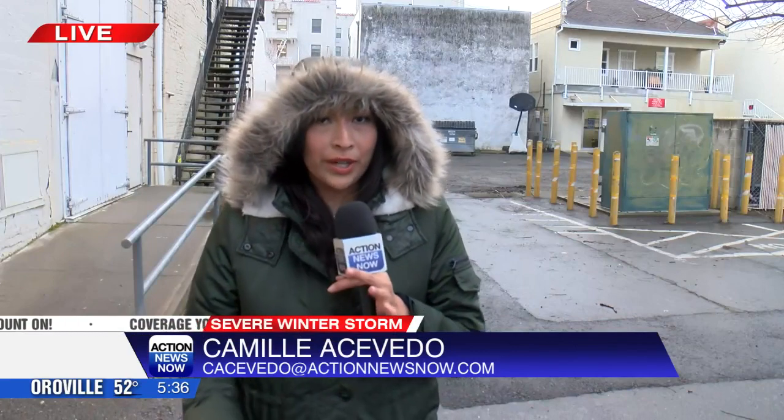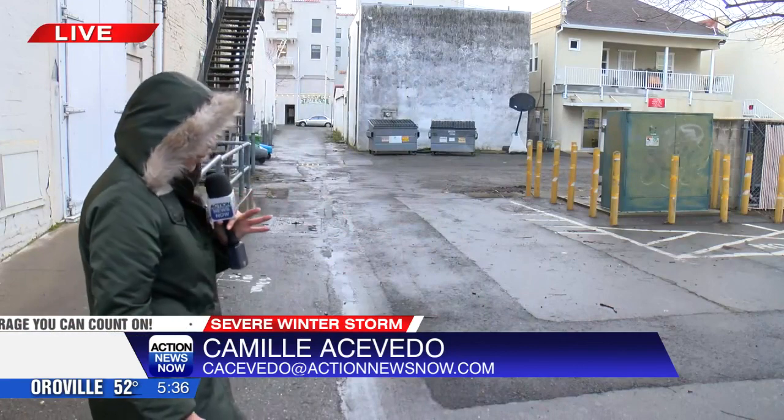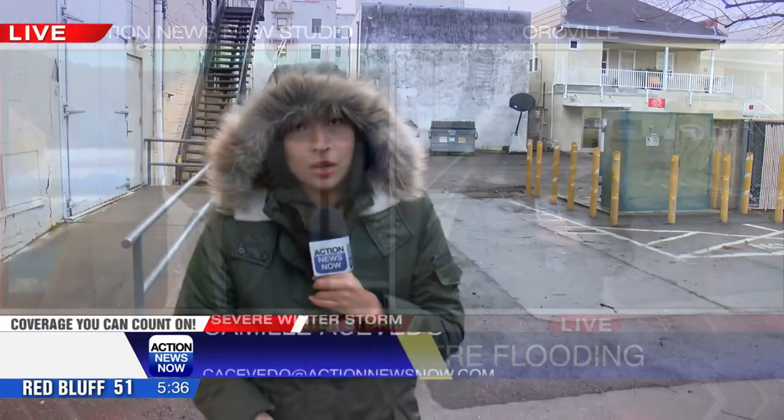More rain obviously is on the way. How do the drains stand right now as far as their ability to handle more? The drains right now are unclogged. There's no water piling up here, but the city is going to come back and check to make sure that the drains remain unclogged.